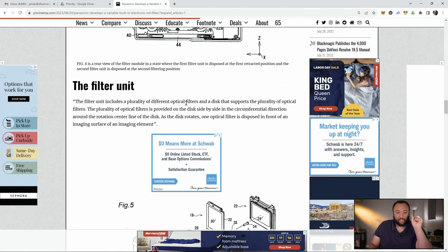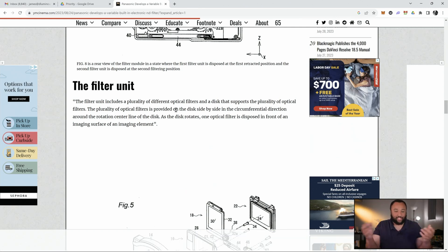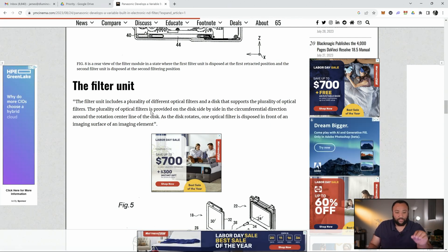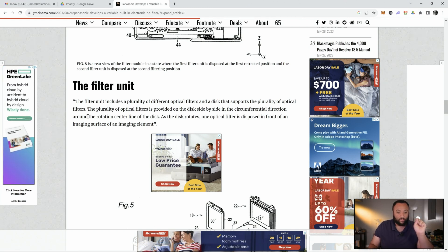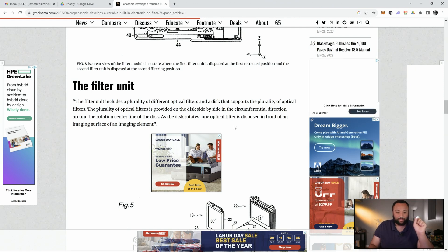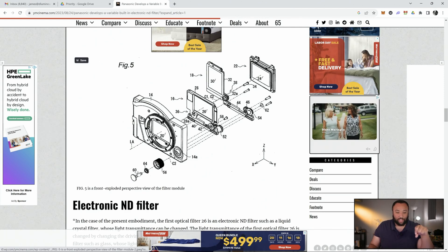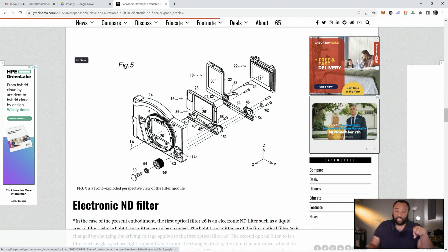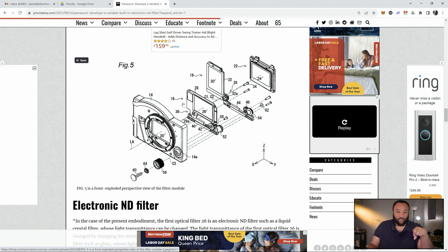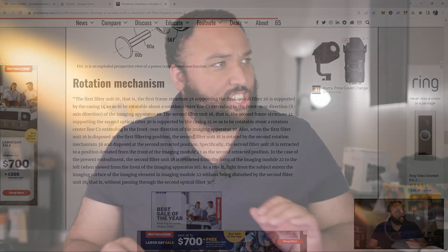The filter unit includes a plurality of differential optical filters and a disc that supports the plurality of optical filters. The plurality of optical filters is provided on the disc side by side in circumferential direction around the rotation center line of the disc. The disc rotates, and one optical filter is disposed in front of the imaging surface. Essentially, you rotate this and it rotates one of these filters to go in front of the image sensor — so it either rotates this one in or rotates that one in. That's essentially the gist of it.